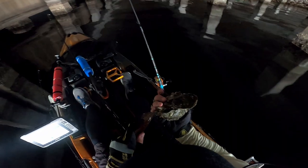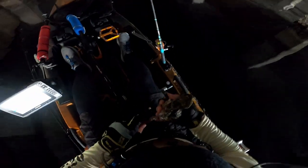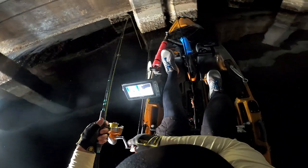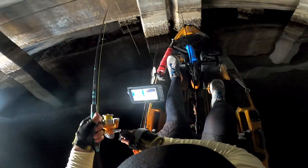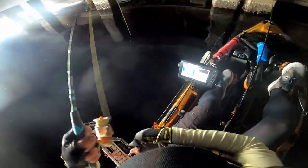I was gonna call it quits with that bait, but I can't leave like that — that would not be right. That thing literally got to the bottom and was hit immediately. Fish on — it's a good fish, it's a good fish!